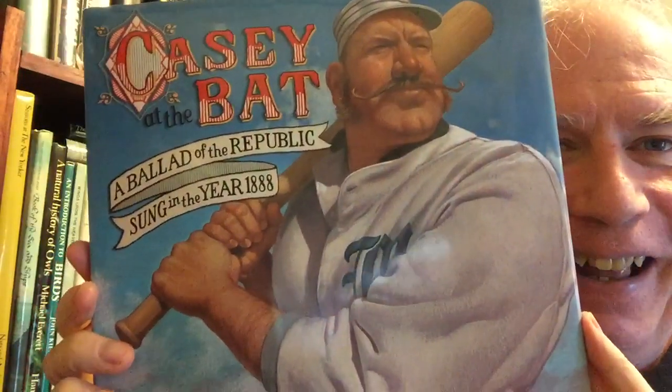This is illustrated by C.F. Payne. This is Ernest Thayer's Casey at the Bat — the famous poem about a great baseball contest in Mudville, and the great Casey who comes to bat assured of victory.